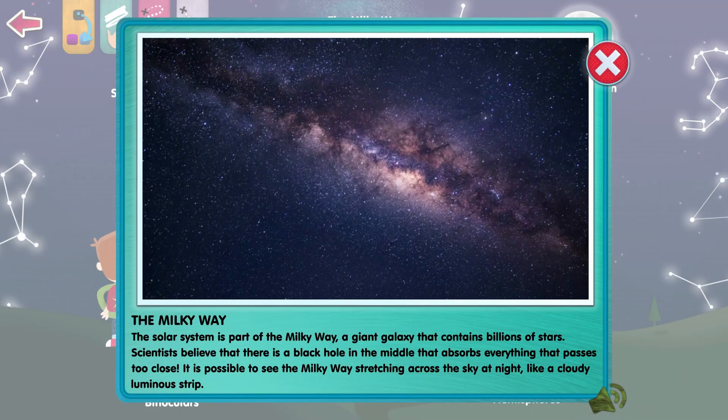The solar system is part of the Milky Way, a giant galaxy that contains billions of stars. Scientists believe that there's a black hole in the middle that absorbs everything that passes too close. It is possible to see the Milky Way stretching across the sky at night like a cloudy, luminous strip.